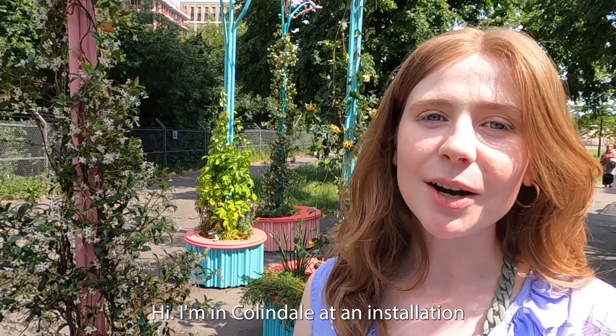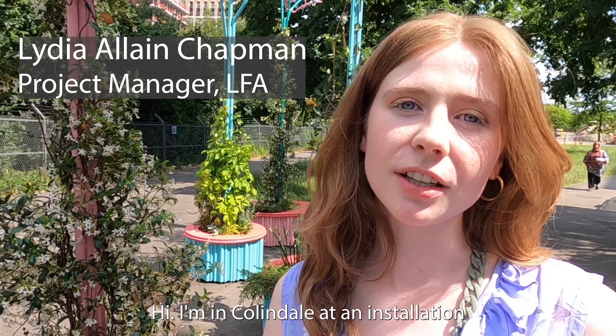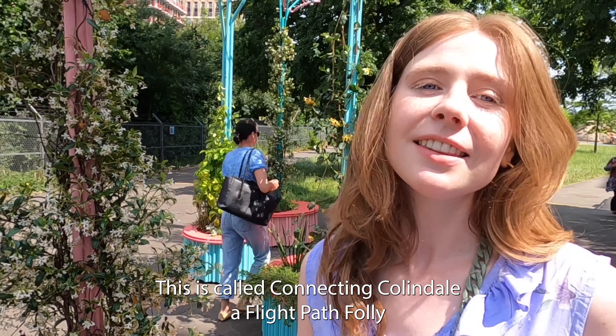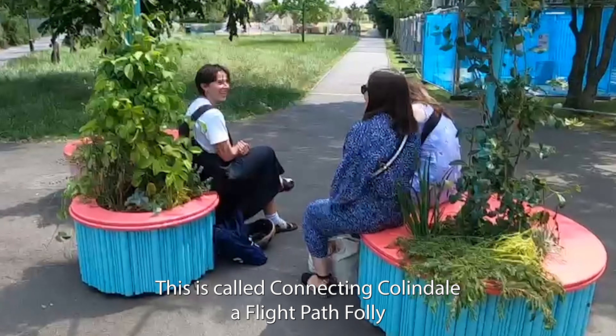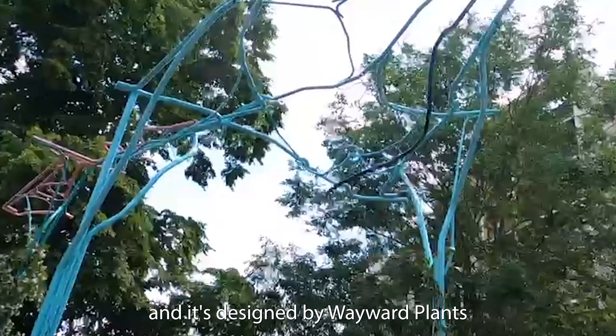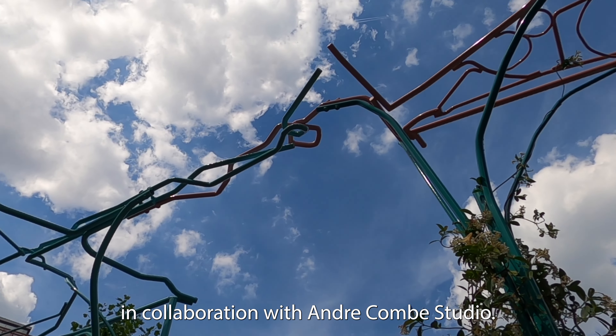Hi, I'm in Collingdale at an installation for the London Festival of Architecture in partnership with Barnet Council. This is called Connecting Collingdale, A Flight Path Folly, and it's designed by Wayward Plants in collaboration with Andre Kong Studio.